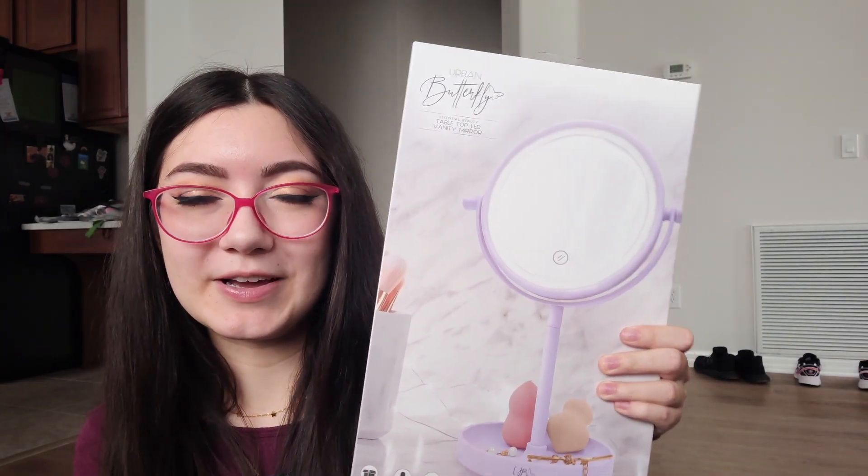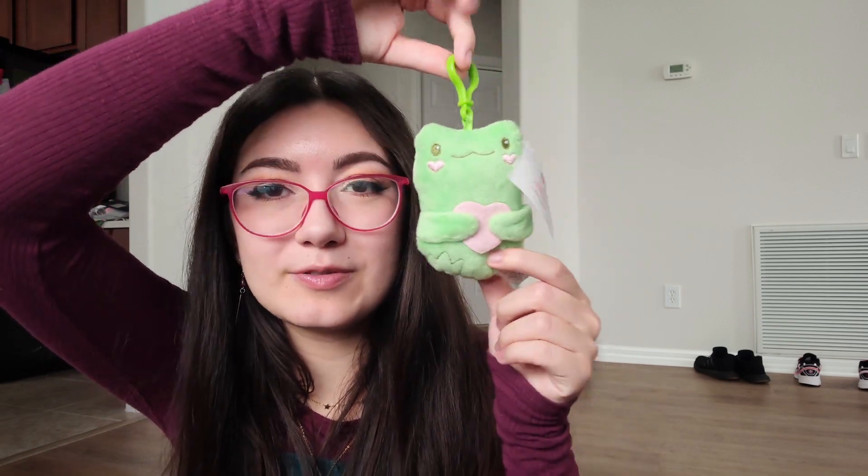My family doesn't get me Squishmallows because I'm very particular with them, so I was excited to get something Squishmallow-adjacent. My grandma got me this mirror for doing my makeup with a purple base. I also got a cute little froggy clip, a Hello Kitty Pusheen mixing ball which I love, and my mom got me a dollar store gift card to buy more whale cracker snacks. I got froggy socks, lavender bubble bath, sleep spray, a jade roller and facial serum — I've always wanted to try one.